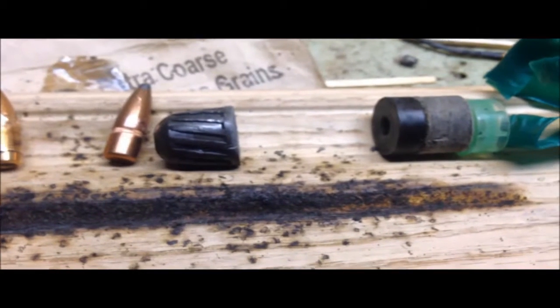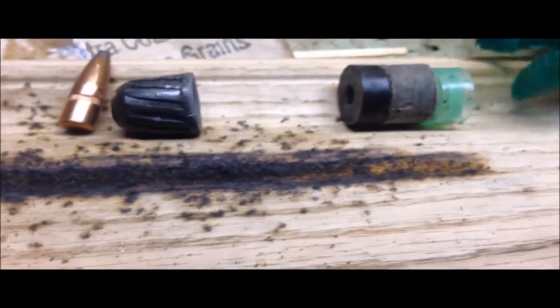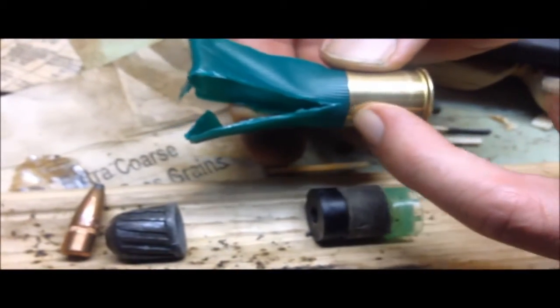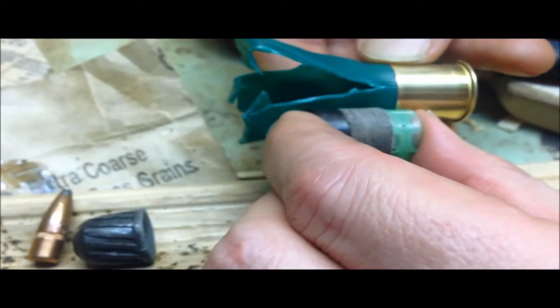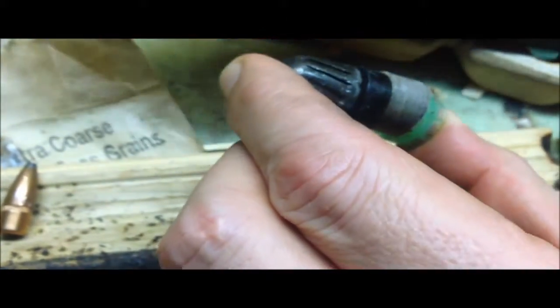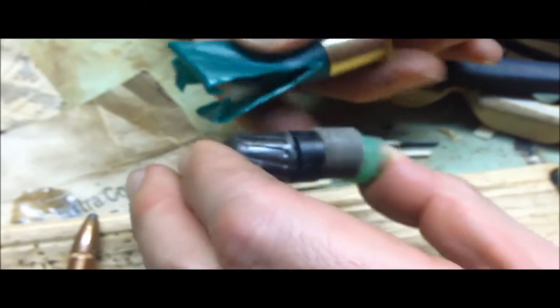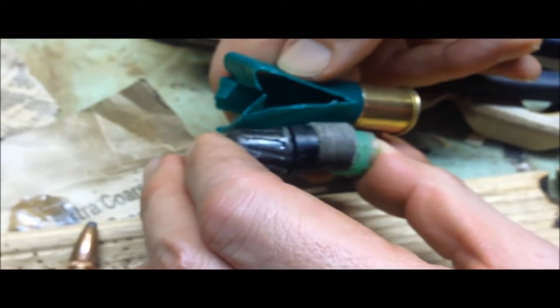The gunpowder goes in first, all within this brass enclosure, and then everything else stacks up on top of it — the wad, the plastic disc, and the slug — so you'll see the tip of the slug right at the top of the hull. With birdshot, it'll all be enclosed, because otherwise the little tiny pellets of lead will just spill all over the place.